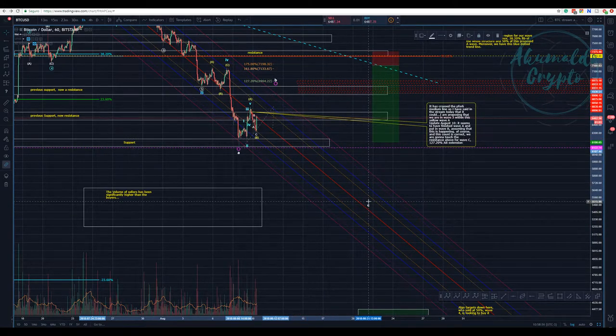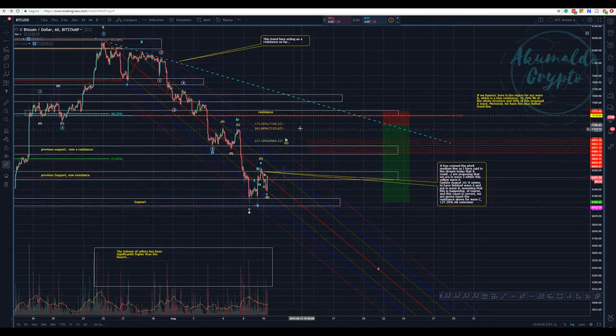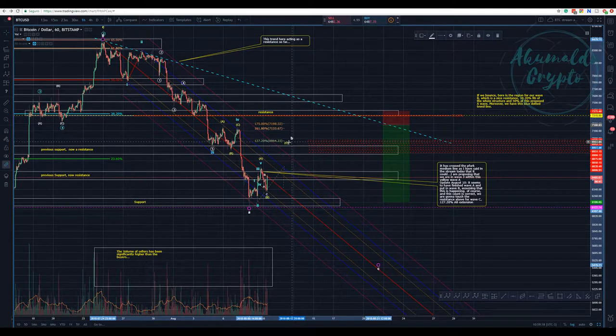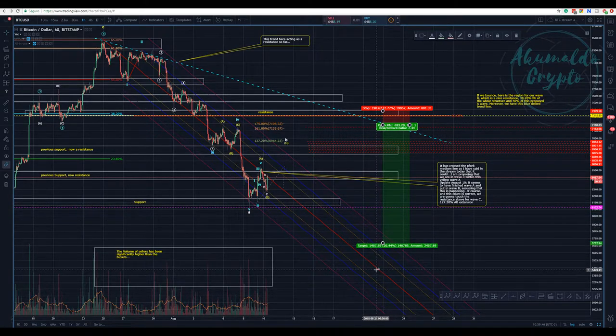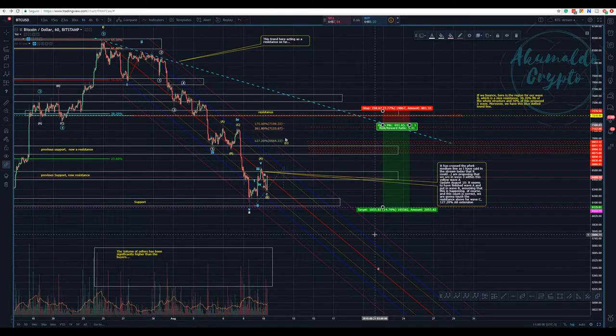We need confirmation — we might go a bit higher. We have the 50% retracement of this whole A wave move. Perhaps if wave B reaches that 50% level, I'm going to start shorting Bitcoin there, laddering the position, adding more if it goes higher. My stop loss will be above the 50% level and below the top resistance. I don't know yet if I'll enter the trade because wave C can be truncated — it might not reach 5,400 and we could just get a double bottom and go up.